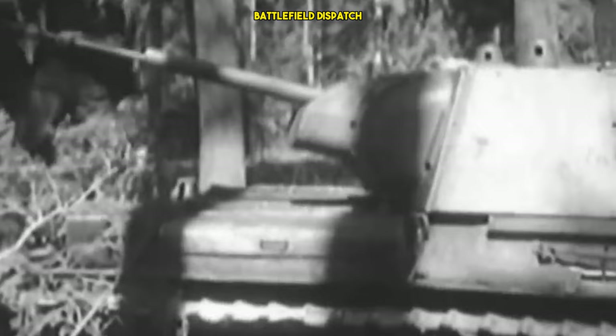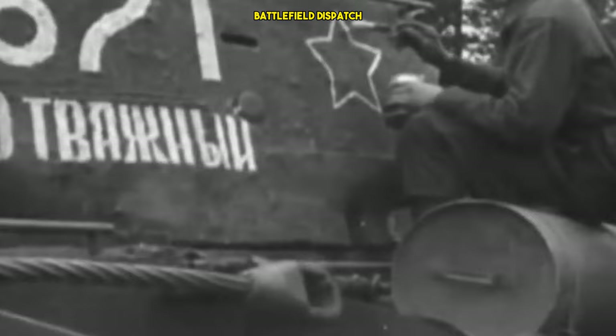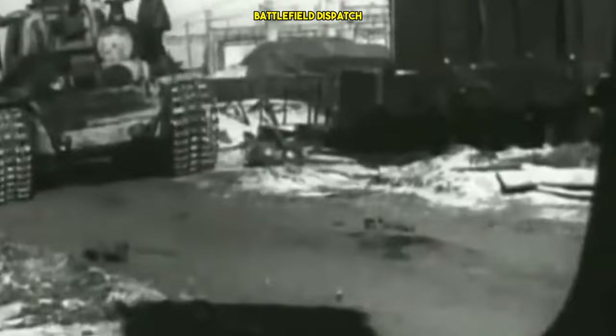The KV-1's impact on the Eastern Front was significant. Its presence forced the German military to develop new anti-tank tactics and weapons, leading to the evolution of tank warfare strategies on both sides. The tank's ability to withstand enemy fire provided Soviet forces with a powerful asset in defensive operations. However, as the war progressed and German tank technology improved, the KV-1 faced greater challenges. The introduction of tanks like the Tiger and Panther posed a serious threat to the KV-1, requiring the Soviets to adapt their armored forces.